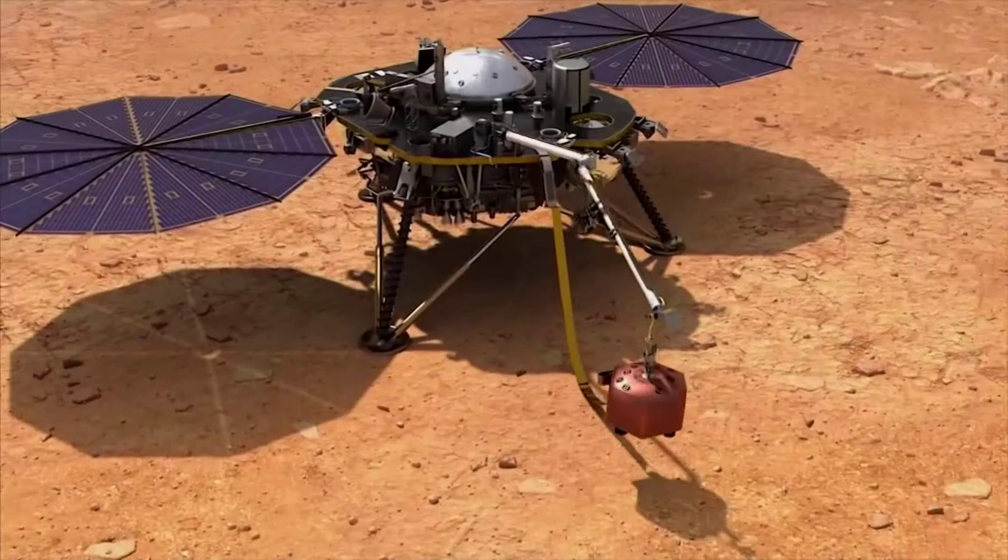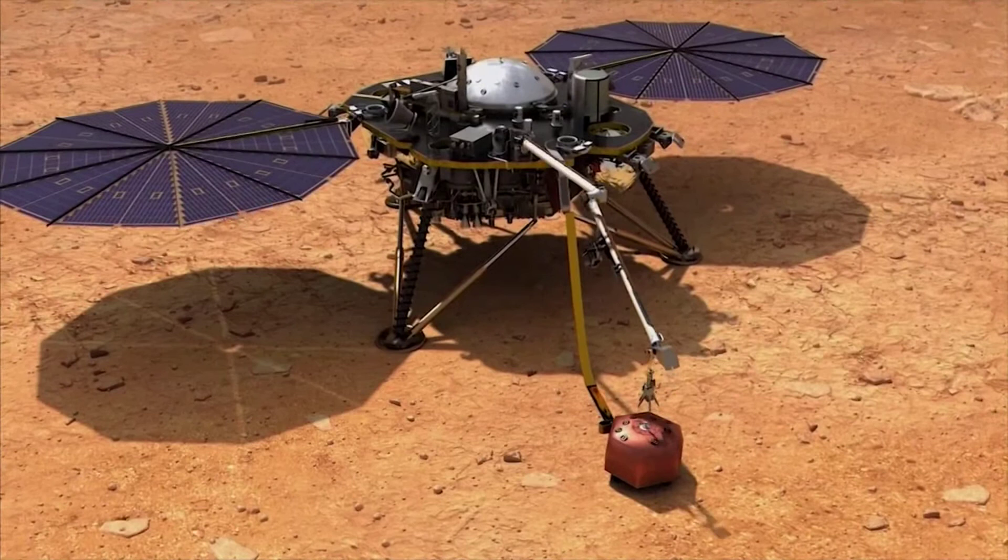The robot's mission is to discover more about what Mars' deep interior is made up of, by drilling into it and measuring its earthquakes, or so-called Marsquakes.